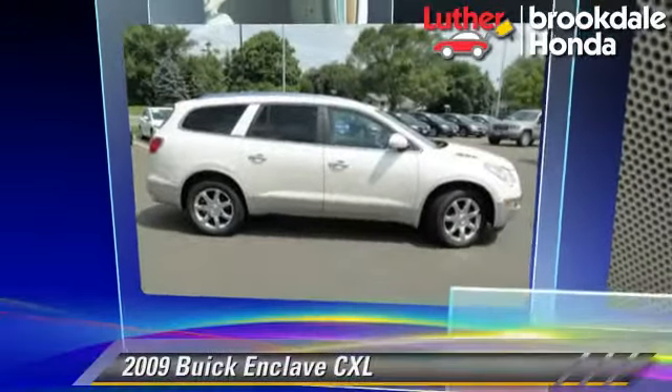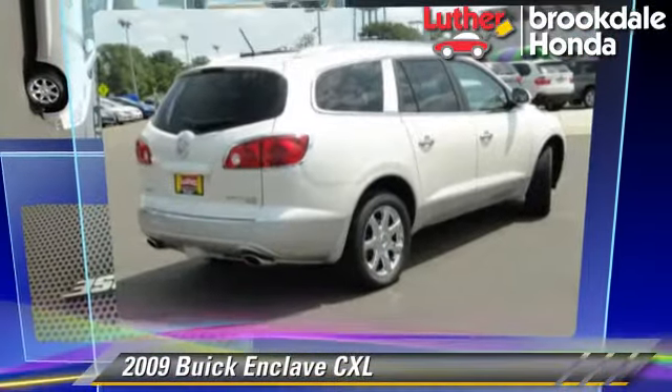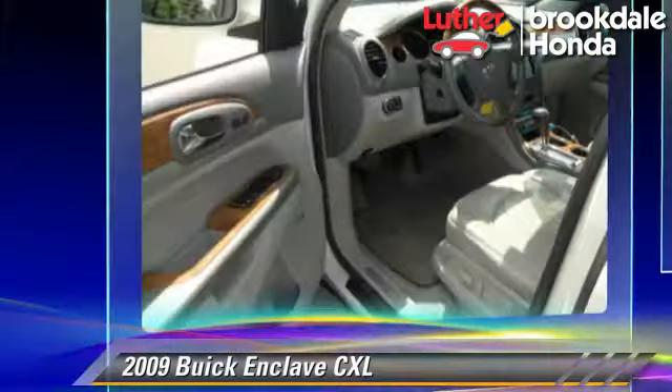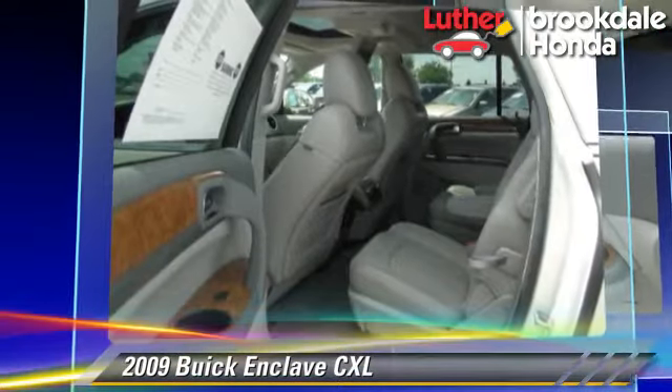The 2009 Buick Enclave CXL, powered by a 3.6-liter V6 engine with a six-speed automatic transmission, this vehicle gets up to 22 miles per gallon.